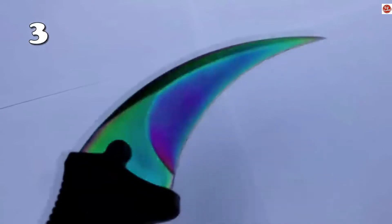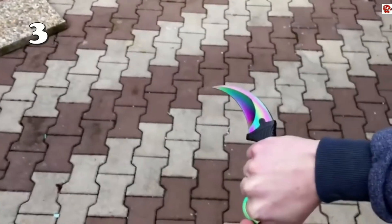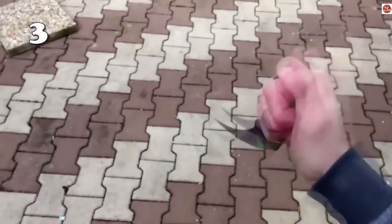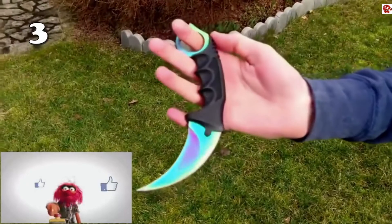On number three we have a tactical karambit knife with a really sharp edge. It is easy to store, can be held easily in hand, and is good for self-defense or other adventure use.